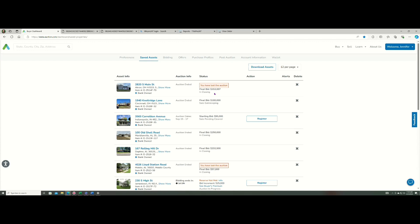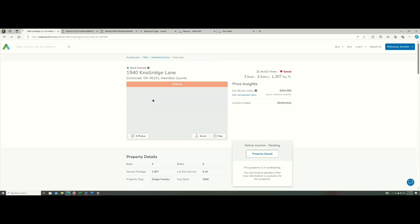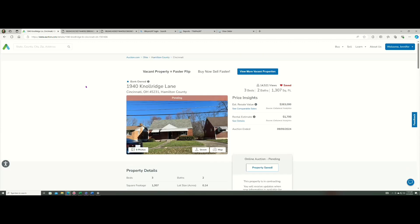I lost the bidding on one in Akron, Ohio, but I'm okay — there are just so many homes. How are you picking these markets? Are you doing research on them in terms of market value versus rent amounts? Yep, and red states — I want to be able to evict people, I want to be in a landlord-friendly state.